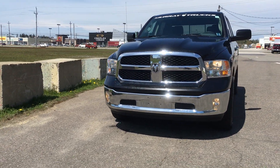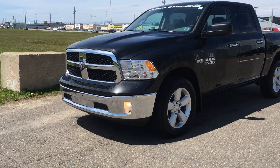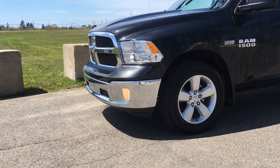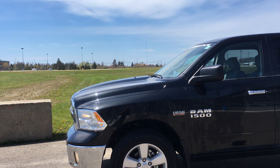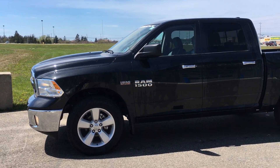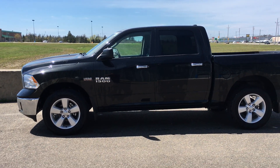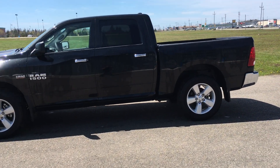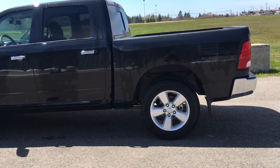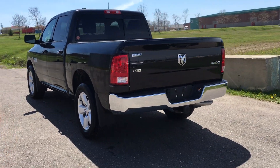The awesome front end of the Dodge. Coming around. The sweet 20 inch rims make the truck stand out that much more. Crew cab with all its storage. Hitch already on.